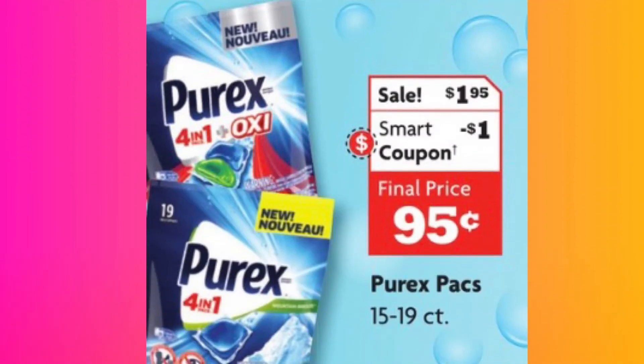We have the Perex — $1.95, and they have a $1 smart coupon making it $0.95 for this little bag. Now, if you have more than one account — five accounts, five bags — you've got a stockpile started. You don't have to get all these other items, just focus on the Perex if you want to start a Perex stockpile. If you use these pods, be careful: run your water and put the pods in the water before you add your clothes.